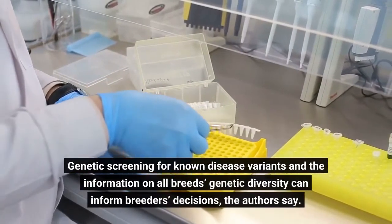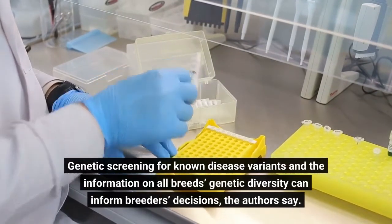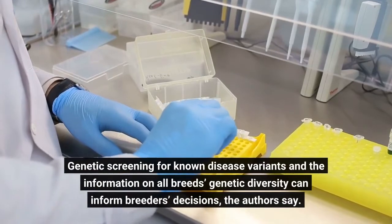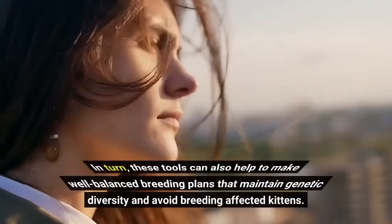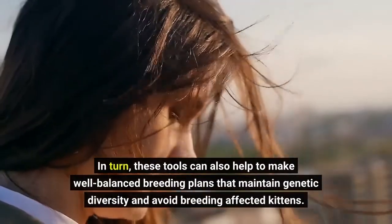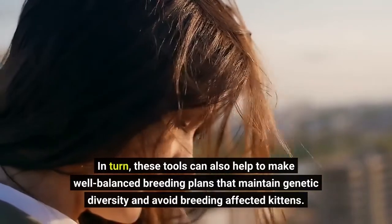Genetic screening for known disease variants and the information on all breeds' genetic diversity can inform breeders' decisions, the authors say. In turn, these tools can also help to make well-balanced breeding plans that maintain genetic diversity and avoid breeding-affected kittens.